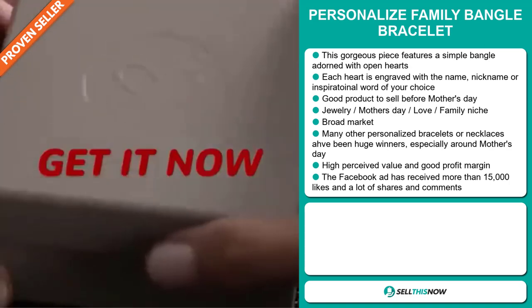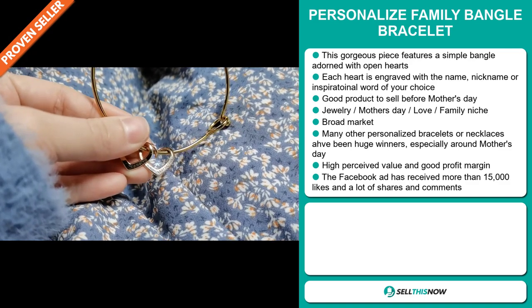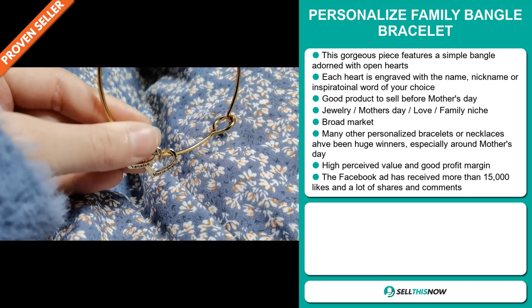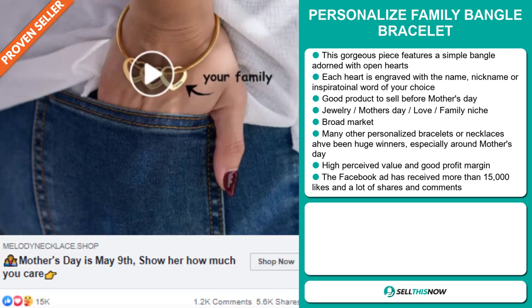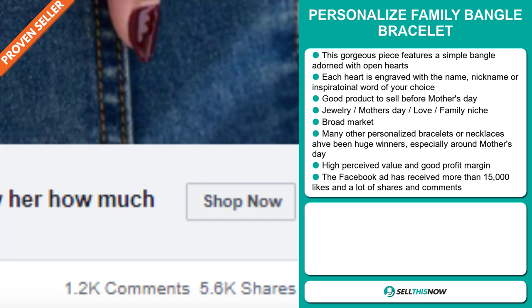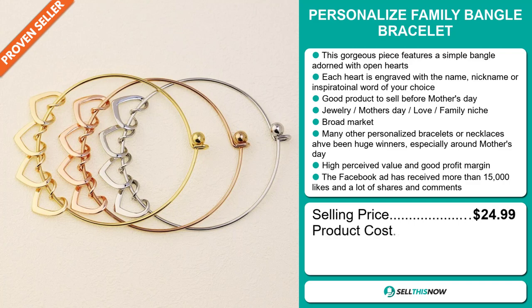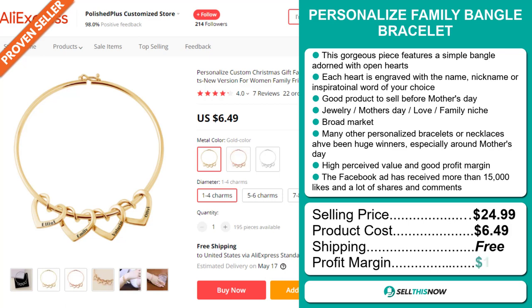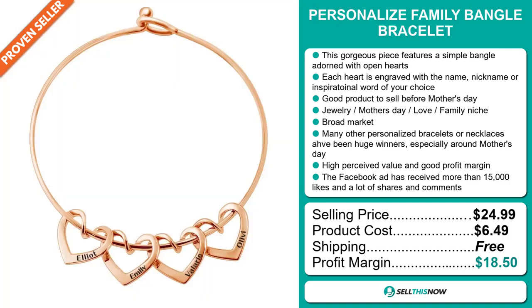Many other personalized bracelets or necklaces have been huge winners on the market, especially around Mother's Day. This item has a high perceived value and will give you a good profit margin. The Facebook ad has received more than 15,000 likes and lots of shares and comments. The selling price for the Personalized Family Bangle Bracelet is just under $25, whereas the product cost is only $6.49. Shipping is completely free, so you're looking at a very good profit margin of $18.50. Sell this now.